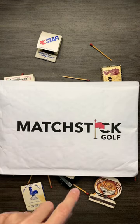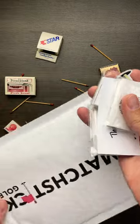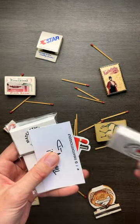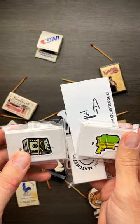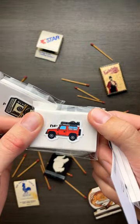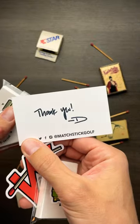Today we got a package from the guys over at Matchstick Golf — let's open it up and check it out. They have some pretty cool stuff. Oh sick, they come in these sweet little matchstick boxes! Oh cool, I didn't even notice that. Let's see what's on the back of this — oh, this is what the marker is. Sick. All right, let's open each one individually. Thank you from the guys at Matchstick Golf.